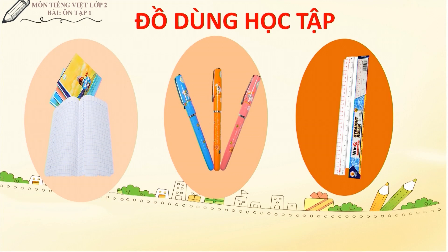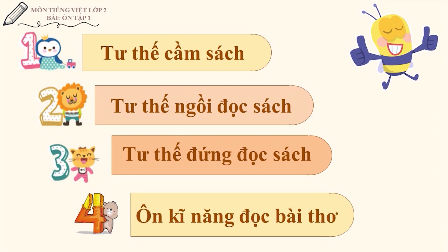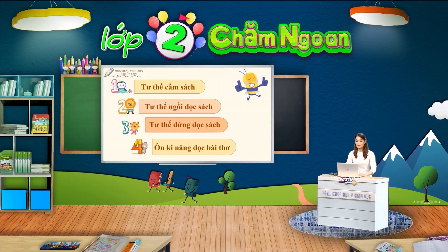Nào, chúng ta cùng bắt đầu. Trong tiết học hôm nay, cô trò mình sẽ cùng nhớ lại tư thế cầm sách, tư thế đứng, ngồi, đọc sách và ôn lại kỹ năng đọc một bài thơ. Đầu tiên, chúng ta cùng ôn lại tư thế cầm sách nhé.